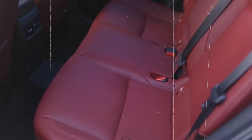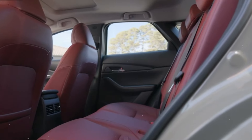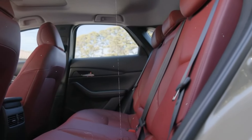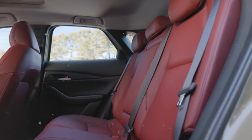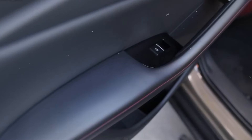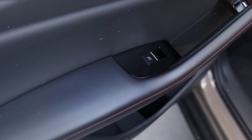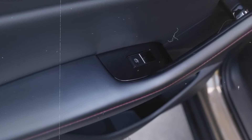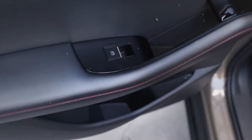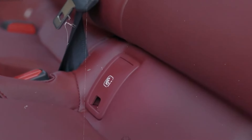The instrument panel is dominated by a high-resolution infotainment screen, which is intuitive and easy to use. This system is compatible with Apple CarPlay and Android Auto, allowing seamless integration with smartphones for access to apps, navigation, and music. The optional Bose Premium Sound System provides an immersive auditory experience with crystal-clear audio distributed throughout the cabin. The seats are designed to offer maximum comfort on long journeys, with adequate lumbar support and options for heating and ventilation.